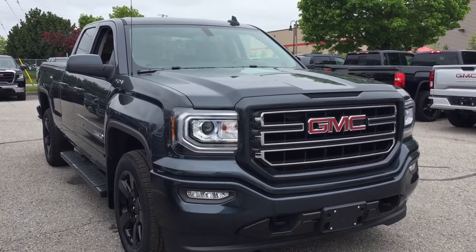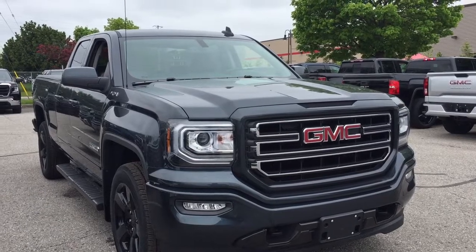If you want to see this one in person, we are at Mills Motors, 240 Bond Street East in Oshawa, where we always do whatever it takes.